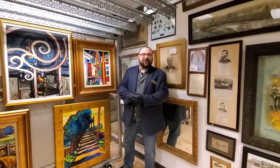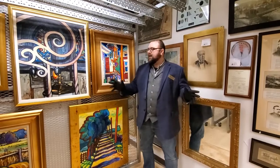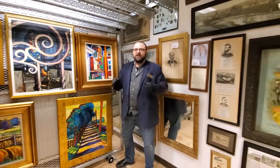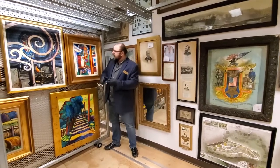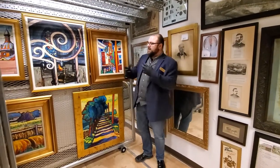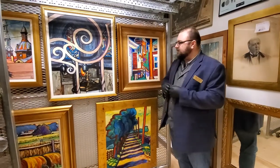Greetings and welcome again to another Curators Chat here at Berenger Crawford Museum. Today I'm coming to you from the newly rearranged Art Storage Collection on the 4th Floor Collections. And while we were doing this, I got thinking about one of our favorite artists here at Berenger Crawford, a man named Wolfgang Richel.